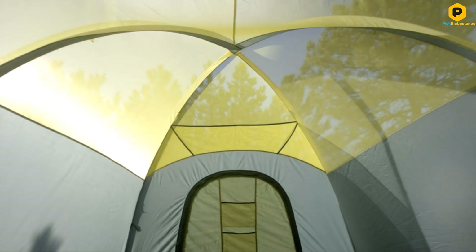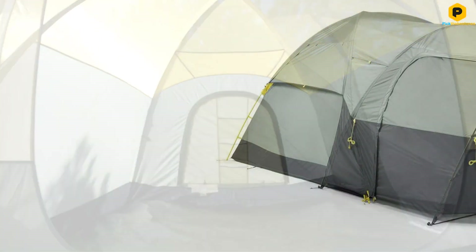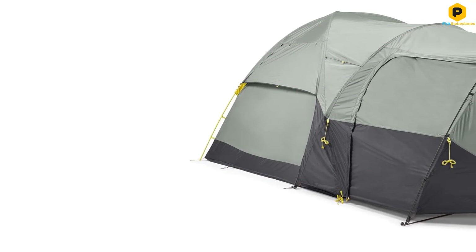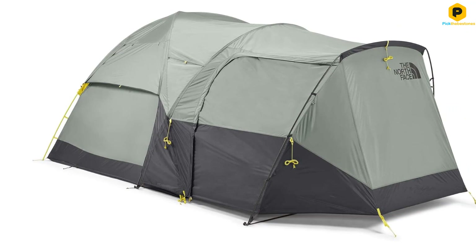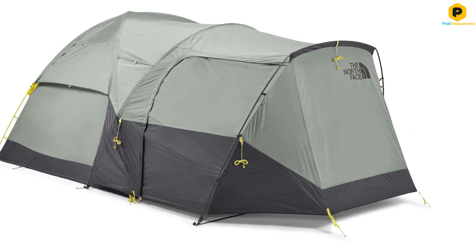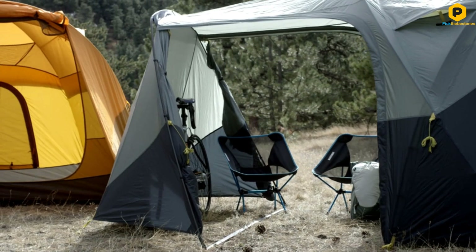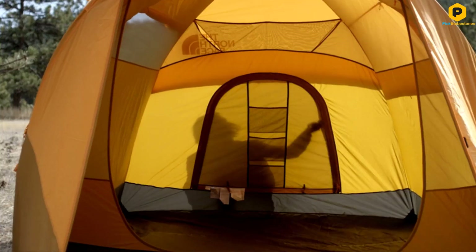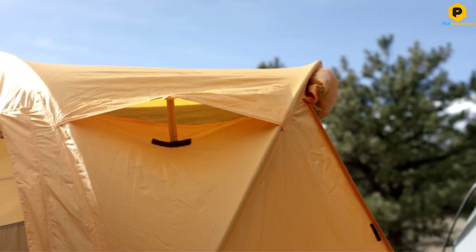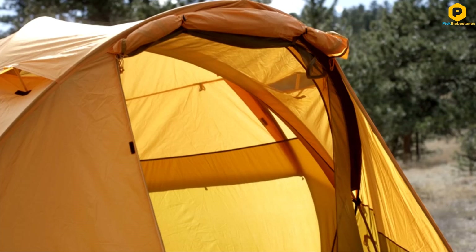That said, once it is up, it is massive, comfortable, and withstood some howling winds and rainy nights in Joshua Tree with ease. With some of the best usable space and an excellent price point, the Wawana has been an award winner year after year with good reason. If weather resistance is a key concern, check out the MSR Habitude. It performs better in wind and rain and scores just behind the Wawana, albeit with a lower space and comfort score.